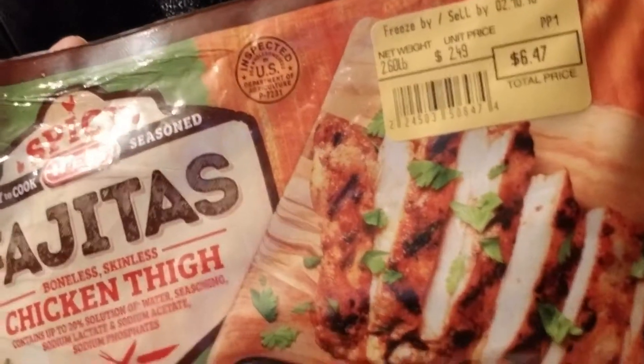I also got some spicy fajita seasoning — hadn't seen this one before so I said let's give that a try. And I got some beef inside skirt steak right here. I'll probably eat that for dinner, combining both and dividing it into about four or five meals.